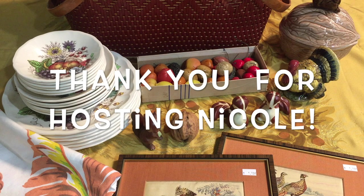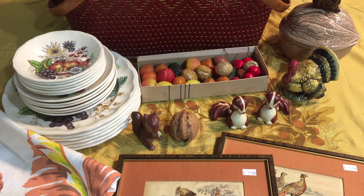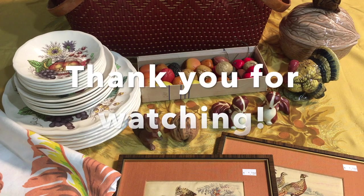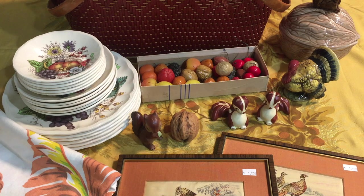That is all the thrifted vintage Thanksgiving items that I found and will be using this fall. I hope you enjoyed seeing everything. Talk to you all later — take care, bye!